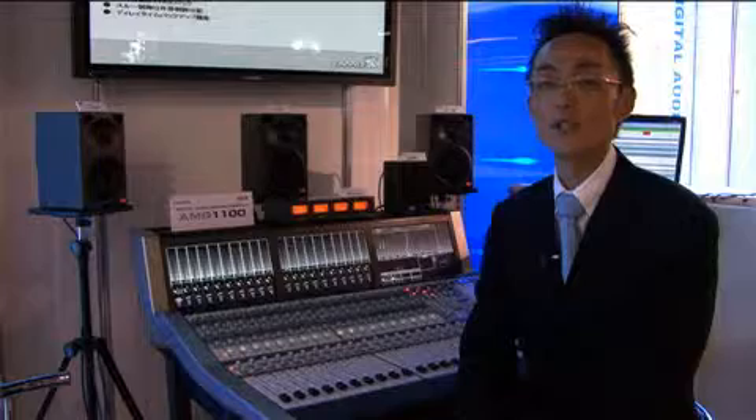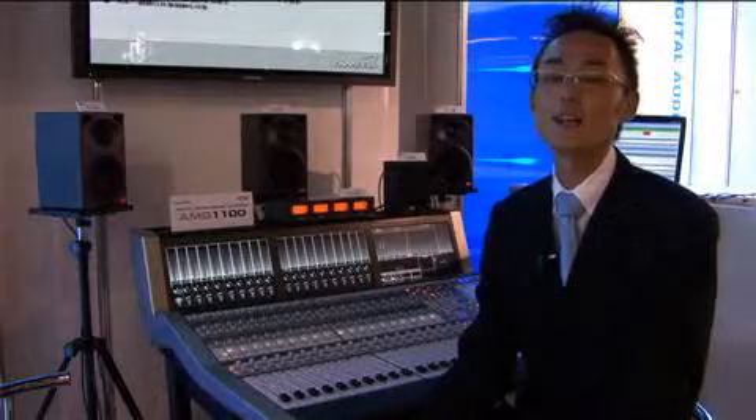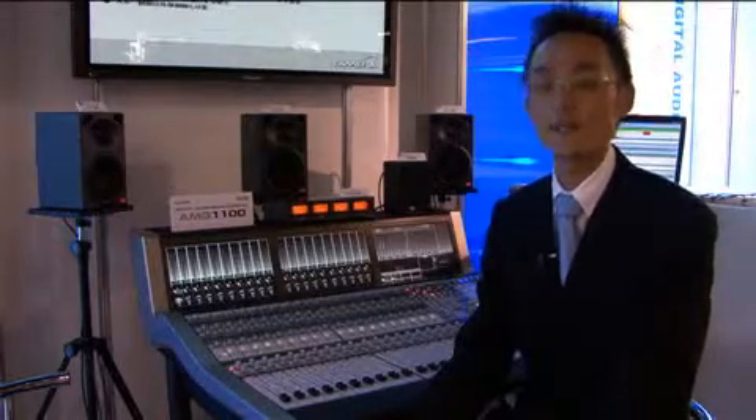The new console model carries on the design philosophy of channel unit-based operations, so that users accustomed to conventional analog consoles can use the new model without confusion. The new console also features a new mode for detailed operations.